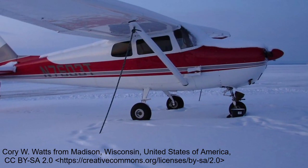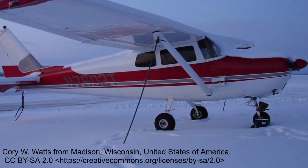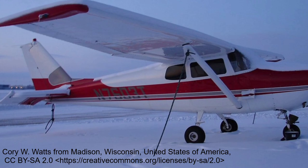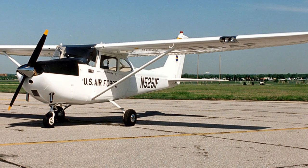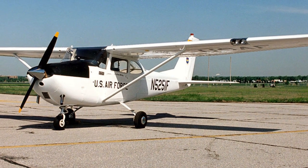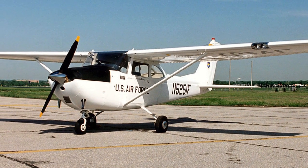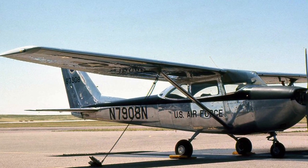In 1960, a new swept tail was introduced, and in 1964, the mechanical flaps were replaced with electric flaps. Additionally, in 1964, the US Air Force ordered 170 172Fs; another 34 were ordered in 1967, designated T-41A Mescalero, and utilized for preliminary pilot screening when service commenced in 1965.